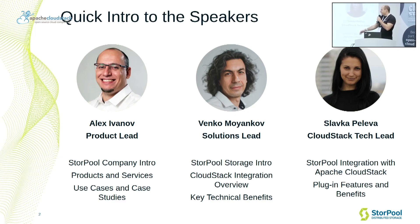Venko is our solutions lead. He's going to do the introduction to Sturple Storage as a product, talk a little about our integration with CloudStack and the technical benefits it has. And then we have Slavka, the person who actually matters and does everything in terms of development on the CloudStack side integration. She will talk about the integration and how it works, and the features and benefits of our integration with CloudStack.